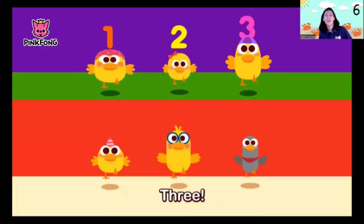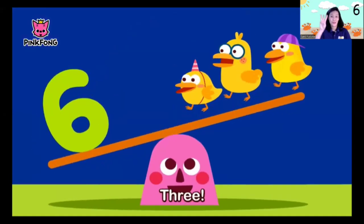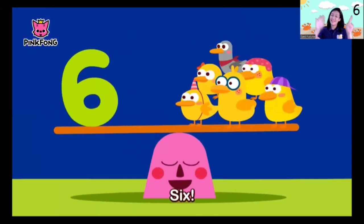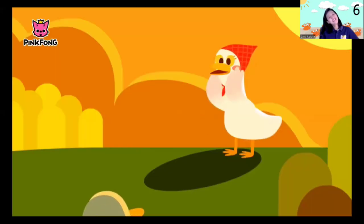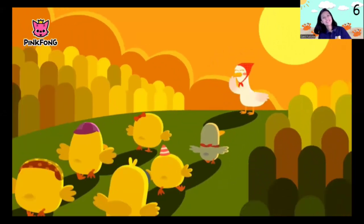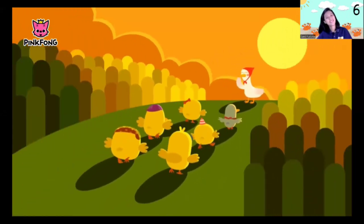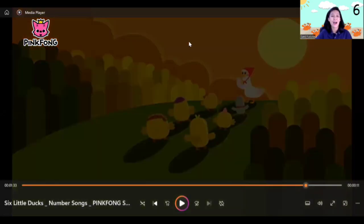One, two, three, four, five, six — one, two, three, four, five, six. Waddle, waddle — six little ducks went home. One, two, three, four — okay, bye-bye, six little ducks! Bye-bye, six little ducks!